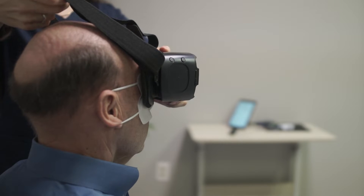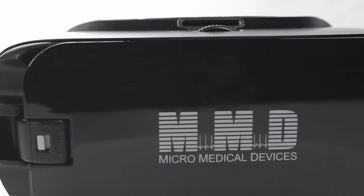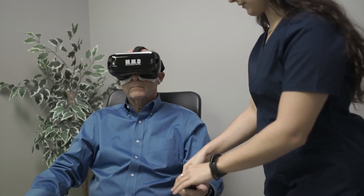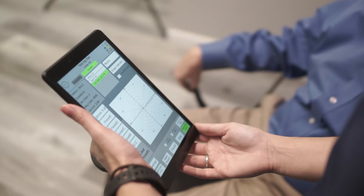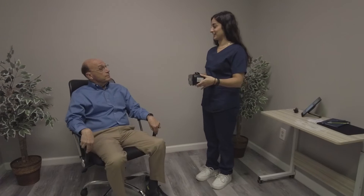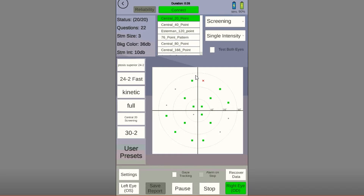Beginning in 2018, Micro Medical Devices transformed the industry by offering the first commercially available visual field headset on the market, the VF2000 Focus. Doctors all over the world have praised its accessibility, allowing them to perform more reliable and accessible visual field testing from anywhere in or out of their practice, with or without an internet connection.